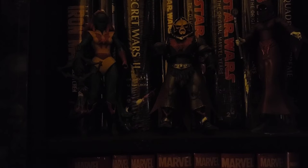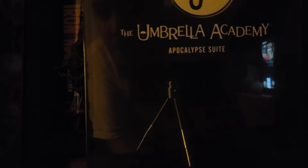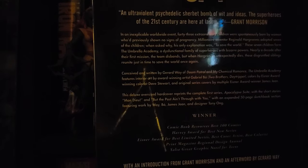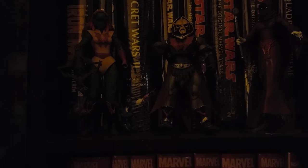Next up is Dark Horse Umbrella Academy: Apocalypse Suite. I do have Volume Three on the way — just waiting for that to come in. It was already picked and scanned. I got that along with the War Realms Omnibus and the Teenage Mutant Turtles Volume 11 with Casey Jones on the cover.